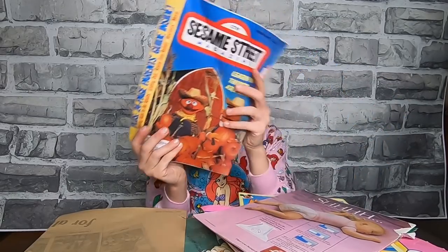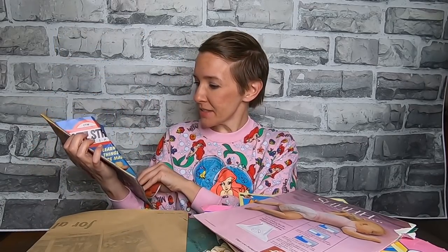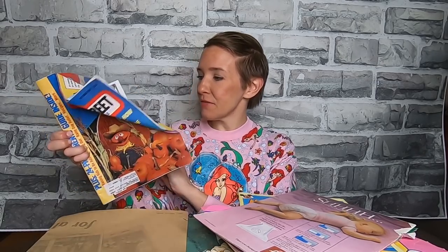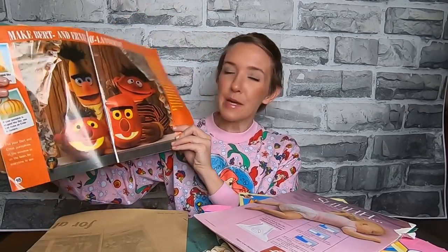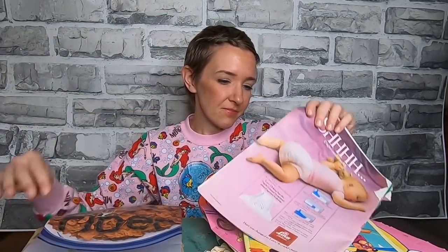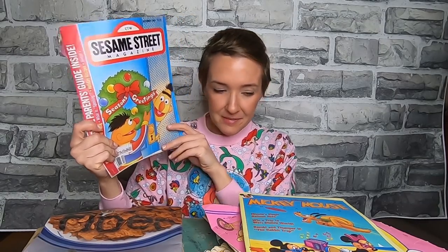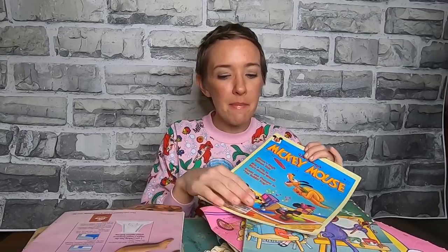A Sesame Street magazine from October 1987, $1.25. I wonder if they even make this anymore. It has a parent's guide inside — raising kids to be adults, eating out, rainy day relief recipes, and more. If you want to make Bert and Ernie pumpkins, there you go. The December issue for Christmas. And a Mickey Mouse magazine.